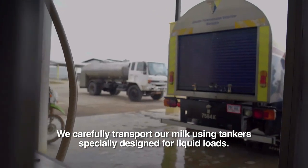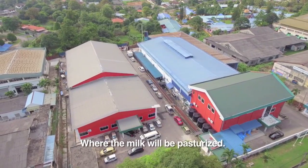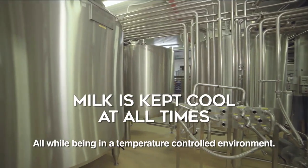We carefully transport our milk using tankers specially designed for liquid loads, from our cow farm to the plant, where the milk will be pasteurised to remove the harmful bacteria, all while being in a temperature-controlled environment.